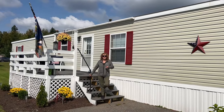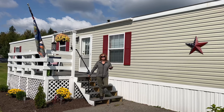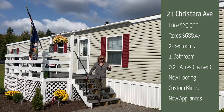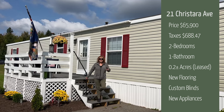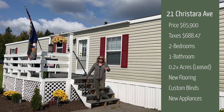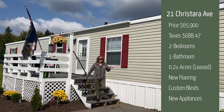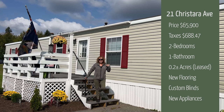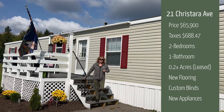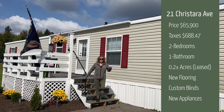In the past year the owners have invested $15,000 into this property. There is brand new flooring throughout, brand new appliances — washer, dryer, dishwasher, stove, and refrigerator — a new hot water tank, plus all new lighting fixtures. And with all of that, the list price is only $65,900. It's a pretty good deal for a brand new inside.